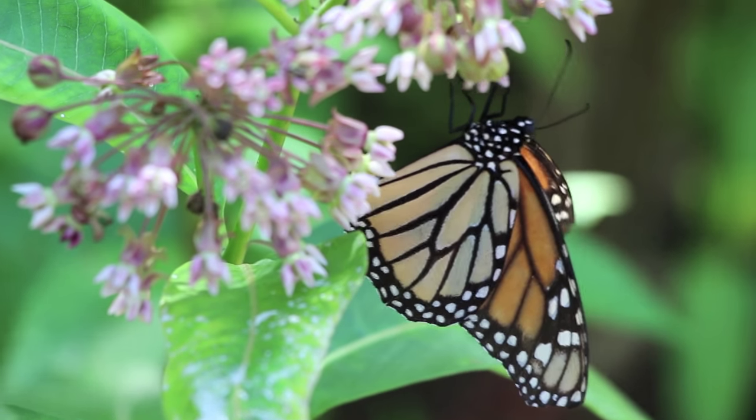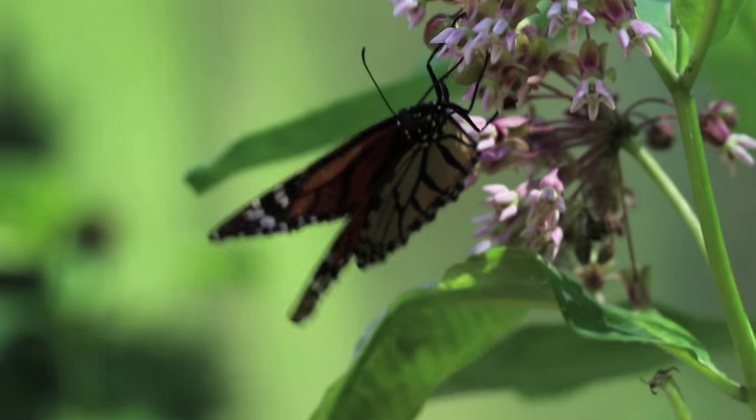I hear people tell me they're taking care of the bees because they have butterfly bush. Their statement is partly correct, because it has flowers, so the bees as well as the butterflies are able to nectar on it. But butterfly bush is from India. It's not native. No North American butterfly will actually lay their eggs on butterfly bush.